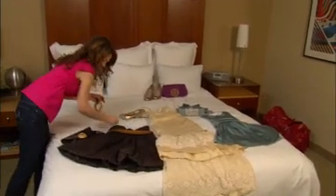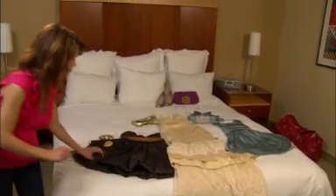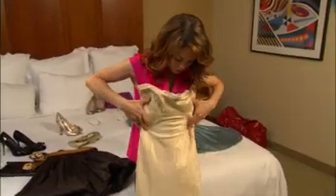Now that the perfect bod is in check, what about the perfect dress? Rebecca told us she's having one specifically made for her. Usually, she does it herself.